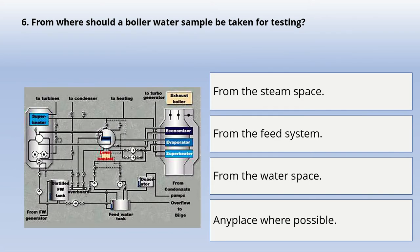Next question: from where should a boiler water sample be taken for testing? Options are: from the steam space, from the feed system, from the water space, or any place where possible. The correct answer is: from the water space.